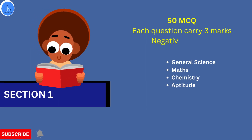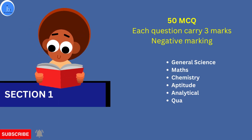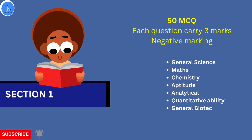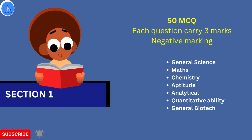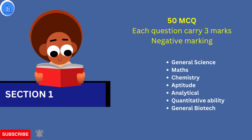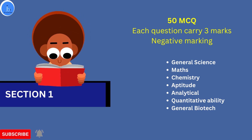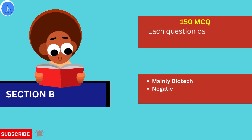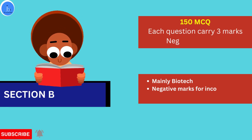In Section A, there are 50 multiple choice questions; each question carries 3 marks. If you give an incorrect answer, there is negative marking. If you do not attempt or give any response to a question, zero marks will be awarded for that particular question. The questions in Section A are from general science, math, chemistry, aptitude, analytical and quantitative questions, and general biotech.